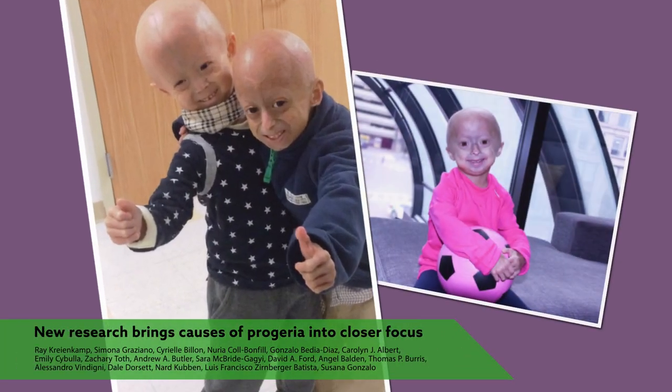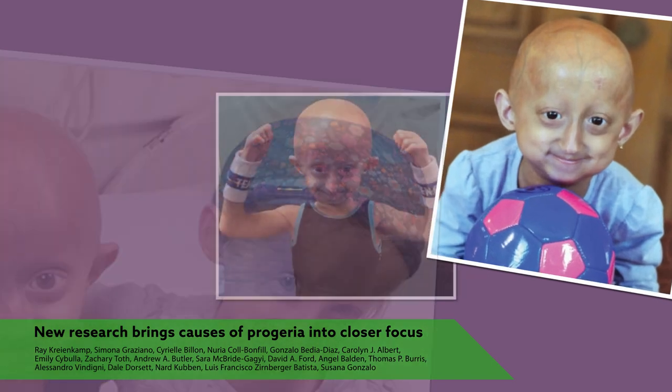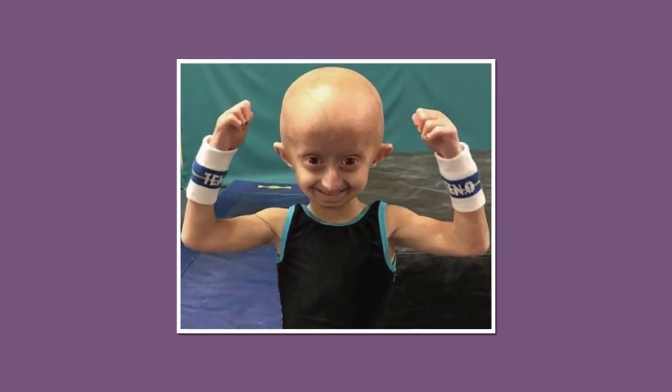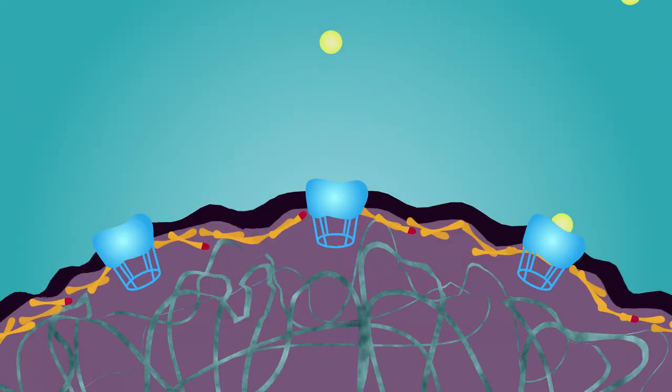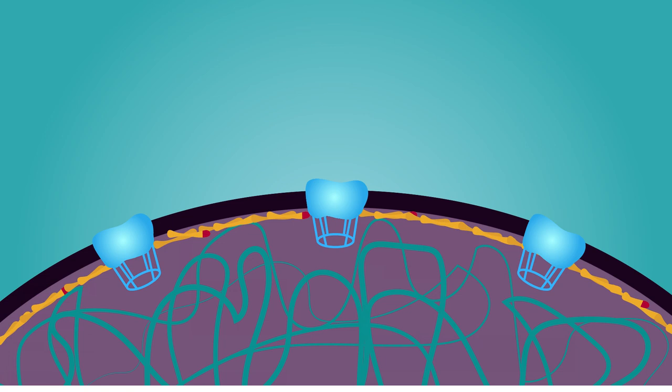St. Louis University researchers have discovered some of the molecular processes that lead to decline in patients with progeria. Their work also explains why certain drugs seemingly rejuvenate progeria cells, which could hint at more potent therapies against progeria.